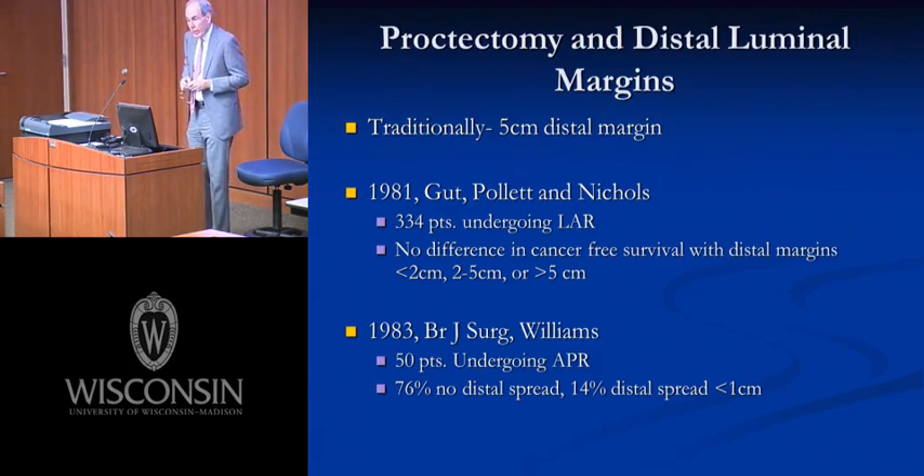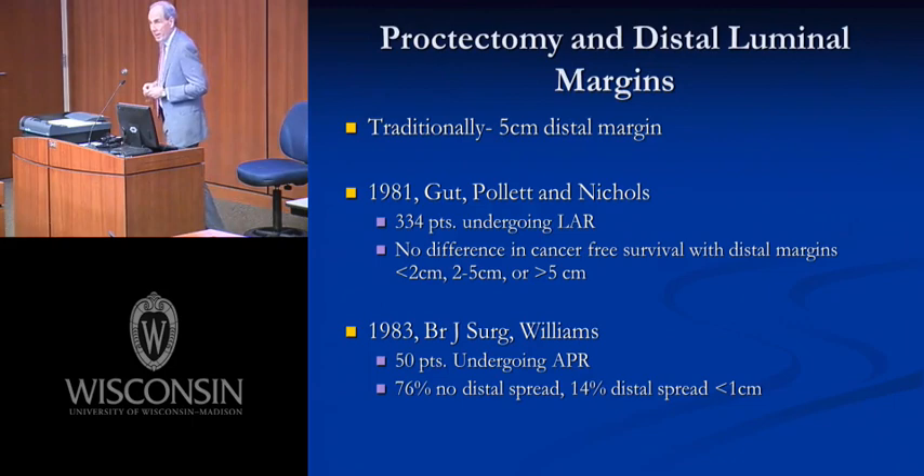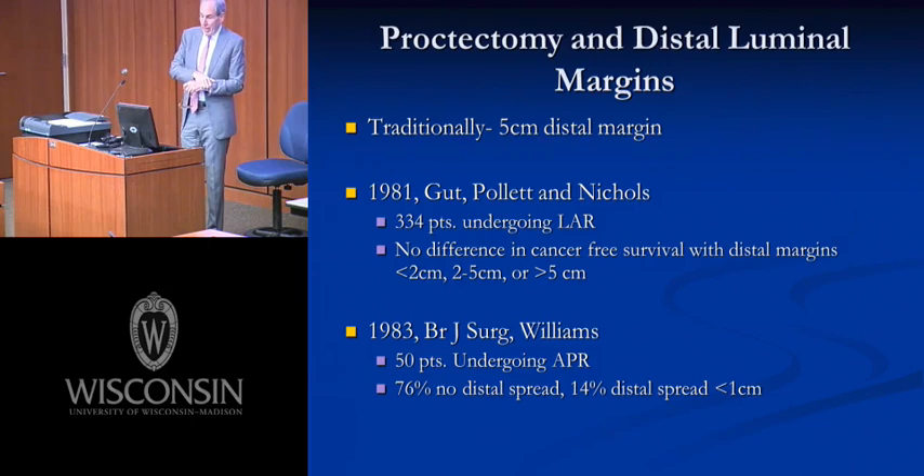What can we say about distal luminal margins in proctectomies? Traditionally, for most of the 20th century, we thought adequate oncologic margins required up to five centimeters distally. Before the 1980s, any patient with cancer within five to six centimeters of the perineum would require an abdominal perineal resection. In the 80s, this was questioned by pathologic studies. Nichols and colleagues looked at 334 patients who had a low anterior resection and found no difference whether the distal luminal margin was two centimeters, two to five, or greater than five centimeters in terms of local regional failure.